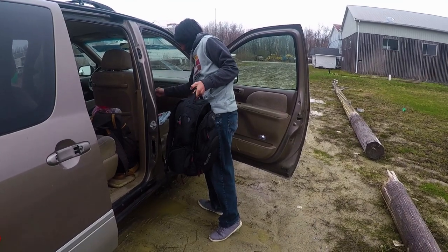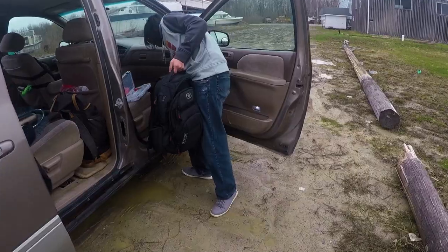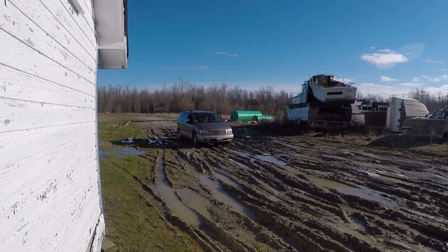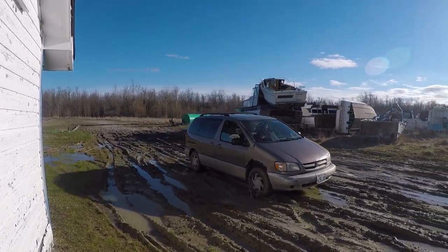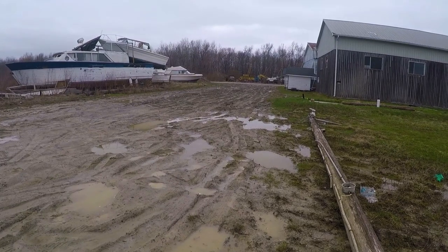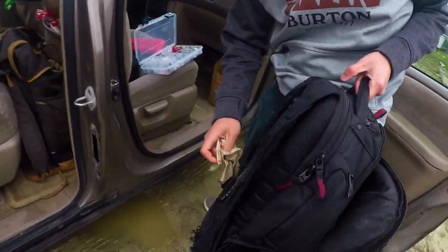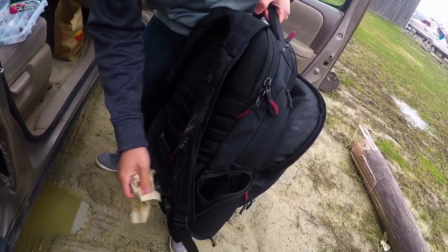Hey Joseph, where are we? We're in Mudtown. He actually almost got stuck making it through that parking lot. Mudtown — it's not much of it. They cleaned it up already.